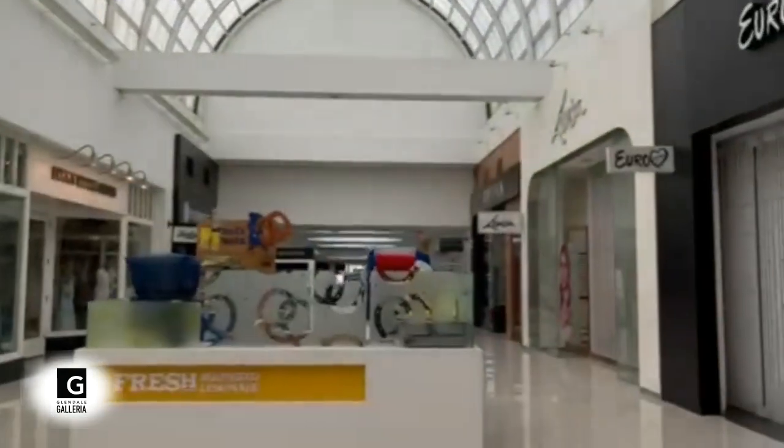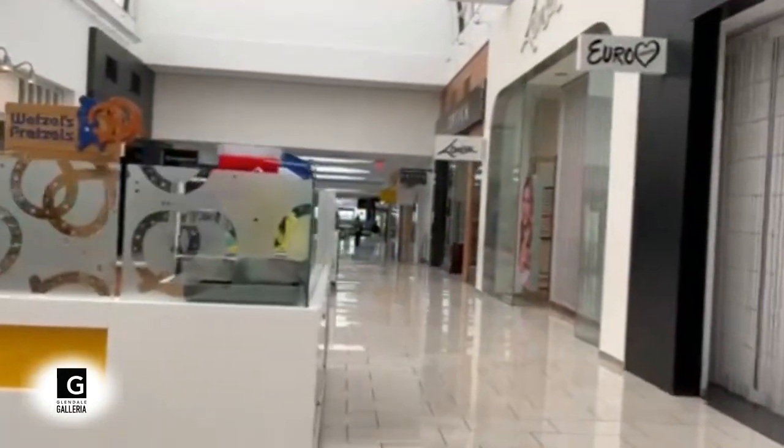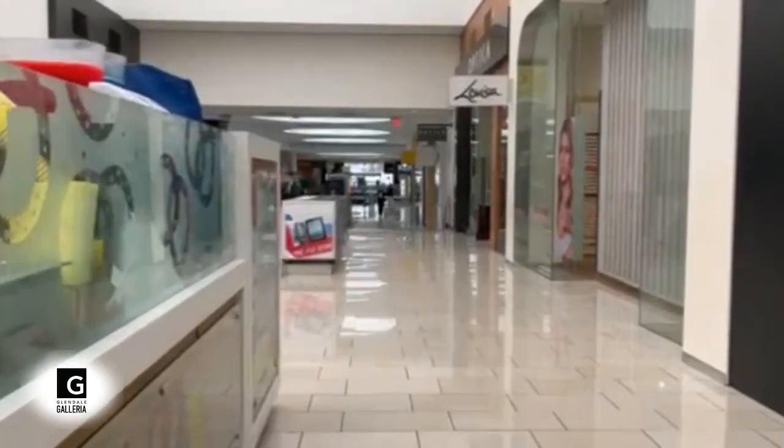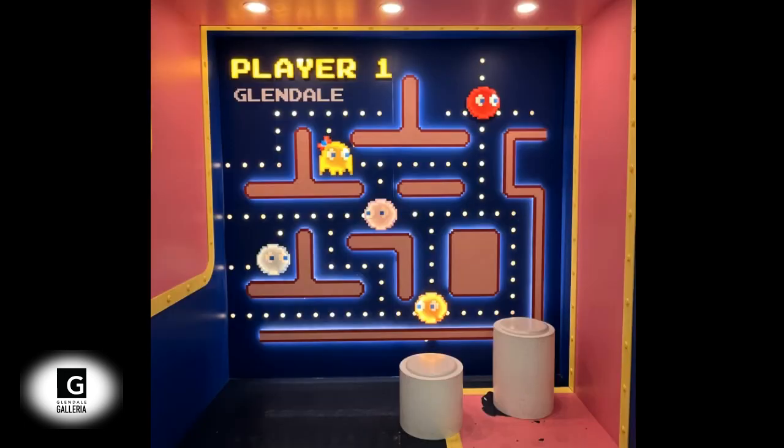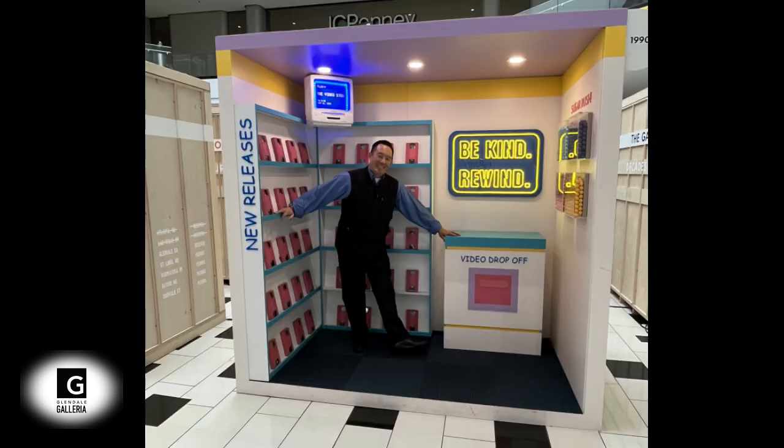Today, the 1.6 million square foot three-level mall has six anchors — Bloomingdale's, Target, Gold's Gym, Macy's, JCPenney, and Dick's Sporting Goods — features over 200 stores, and welcomes over 30 million visitors a year.